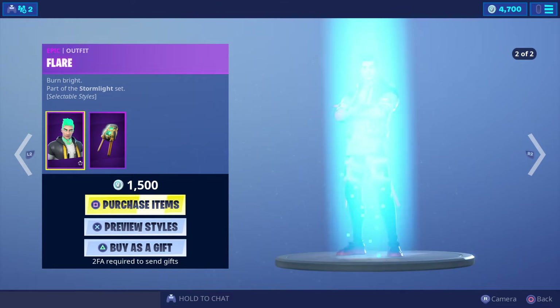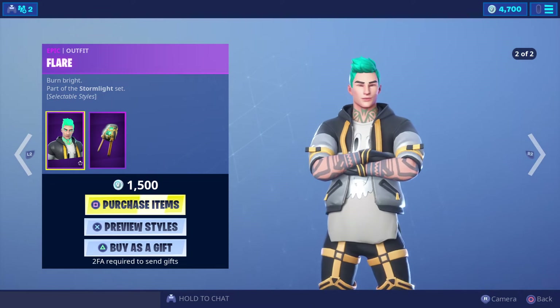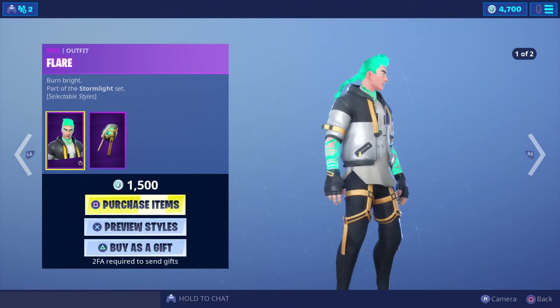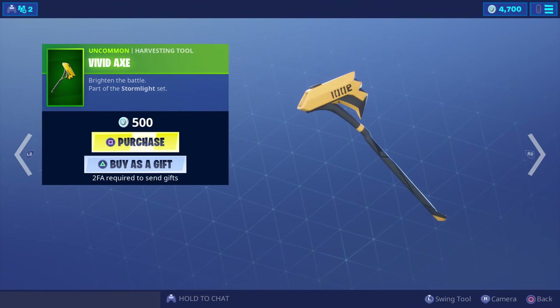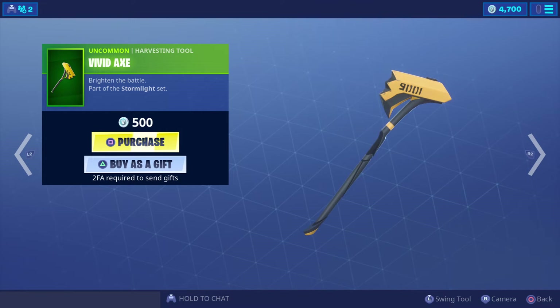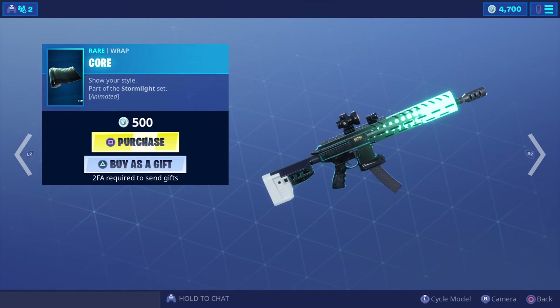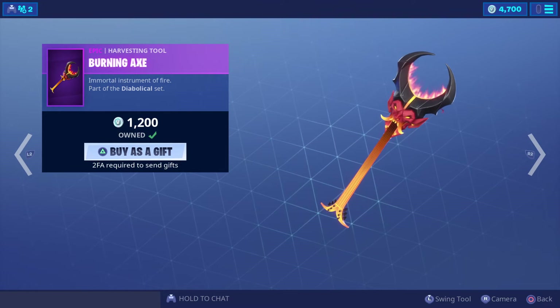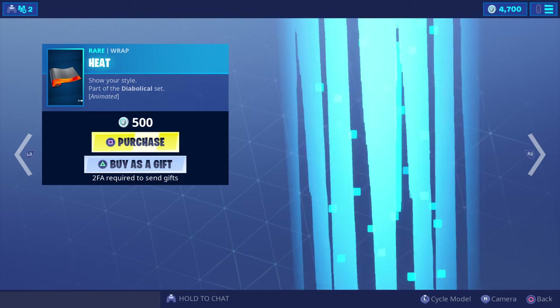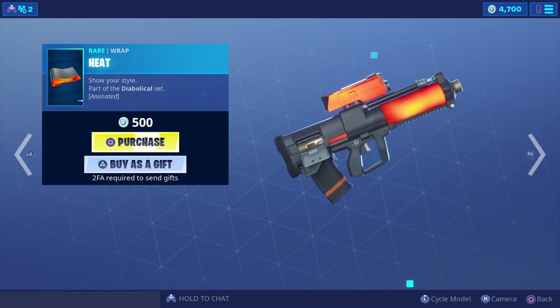Flare is 1500 V-Bucks with a couple of designs. This harvesting tool is 500 V-Bucks. Burning Axe is in store today — a harvesting tool for 1200 V-Bucks. We've also got Heat in store — let's have a look and see what it looks like.